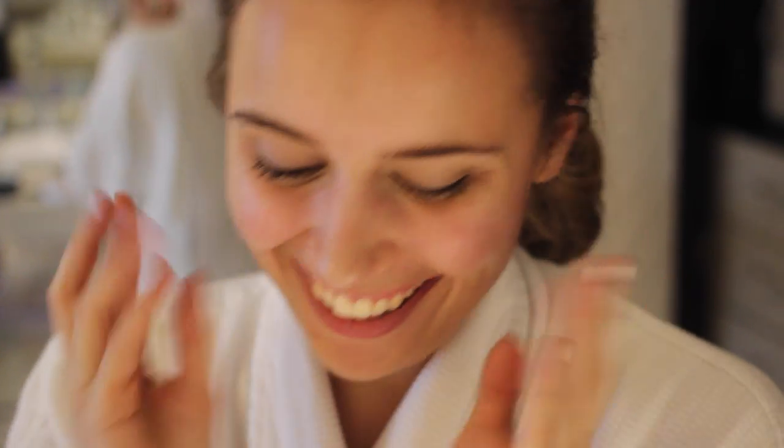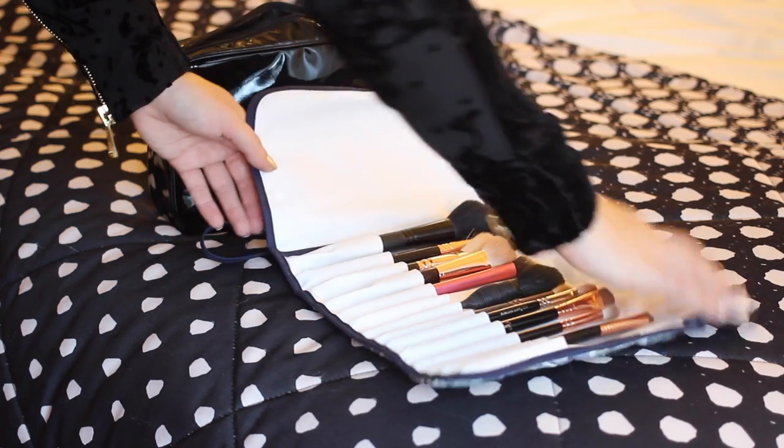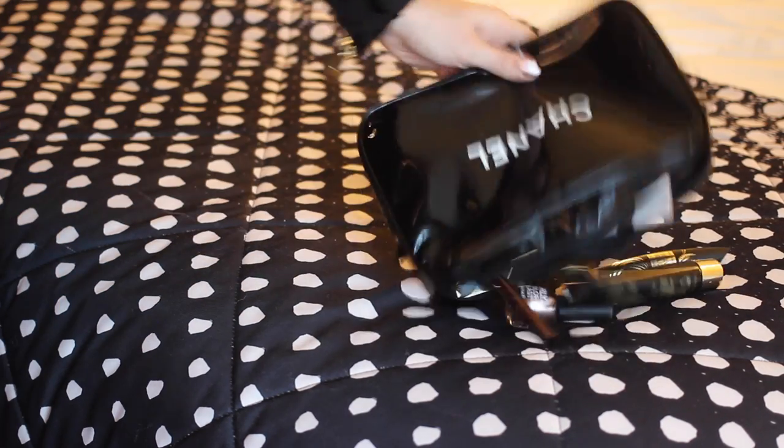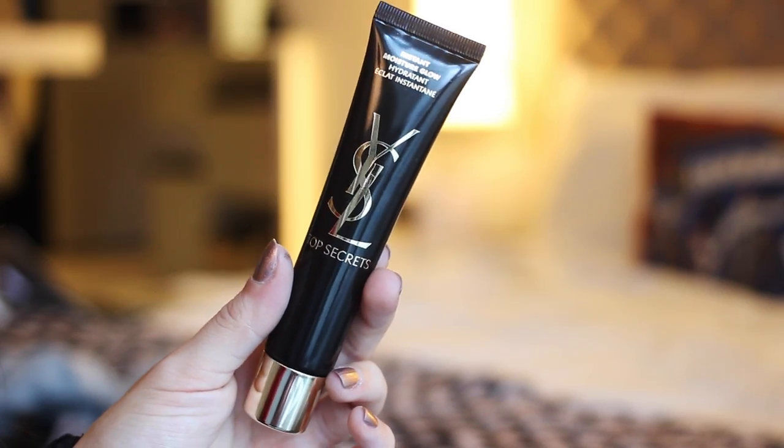Once my skincare was done, I got all my makeup out. I also have a new brush roll, which is amazing — it's from Mags London and I love it. Then I got started with my makeup and kicked things off with the YSL Top Secrets Instant Moisture Glow. I really like this for hydrating and priming the skin at the same time.